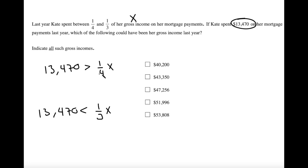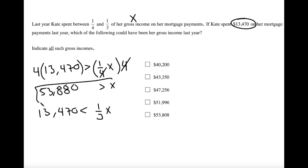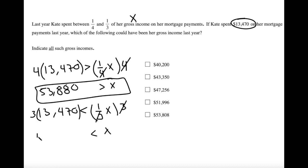When we solve for X on the first inequality, we multiply both sides by four, and we find that X must be less than $53,880 — using the calculator, of course. Then looking at the second inequality, we multiply both sides by three, and we find that X must be greater than $40,410.